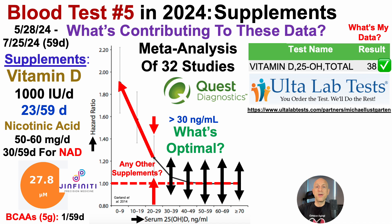I also supplemented with 5 grams per day of branched-chain amino acids, but only for one day out of the 59-day period. That was part of an experiment for test number four to see if BCAAs could impact homocysteine through the gut, based on a paper from a Parkinson's animal model. Homocysteine was not reduced in response to the additional 5 grams per day, so I removed that from the approach once I got those results.